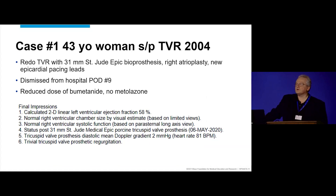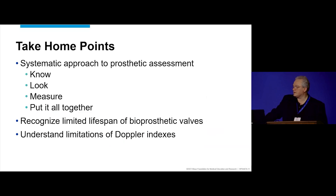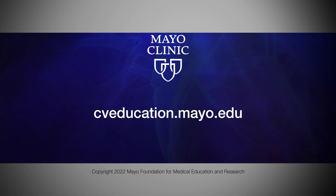She had to undergo redo valve replacement with reduction atrioplasty, and the pacemaker had to be replaced. She's doing fairly well. The take-home points: remember those four steps every time you assess a prosthetic valve — know, look, measure, and put everything together. Recognize that bioprostheses will not last too long — 16 years is already pretty good. And understand the limitations of Doppler indices.